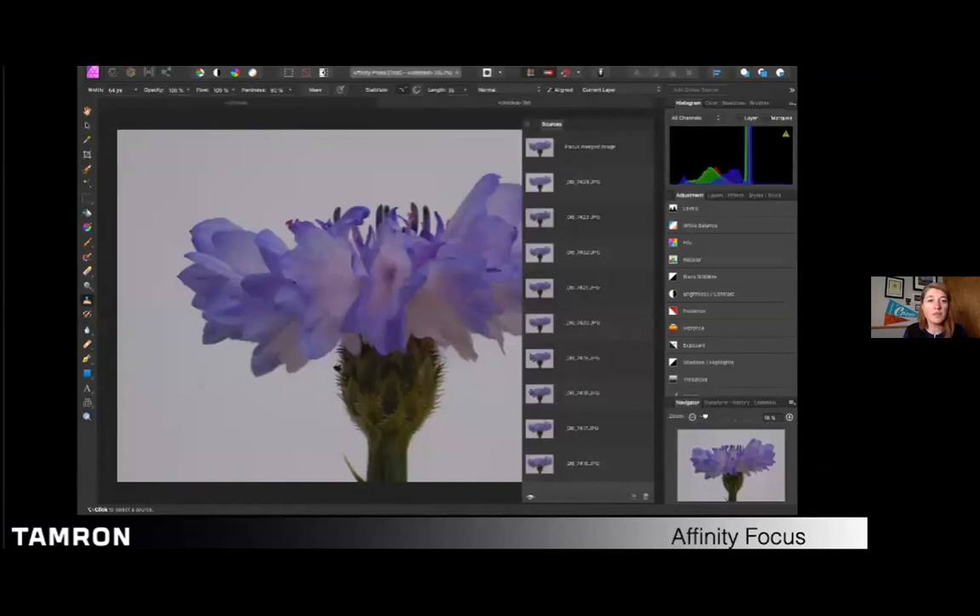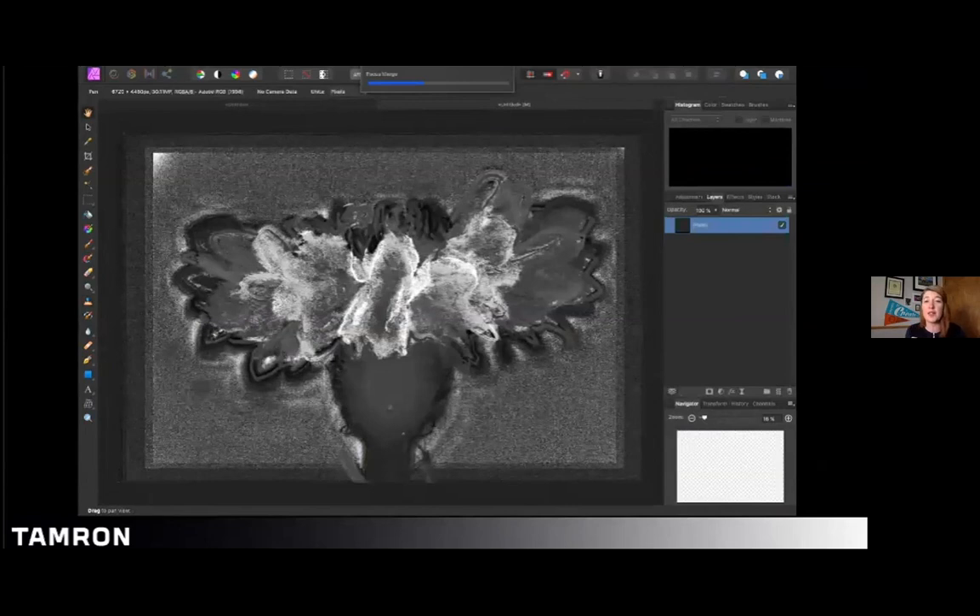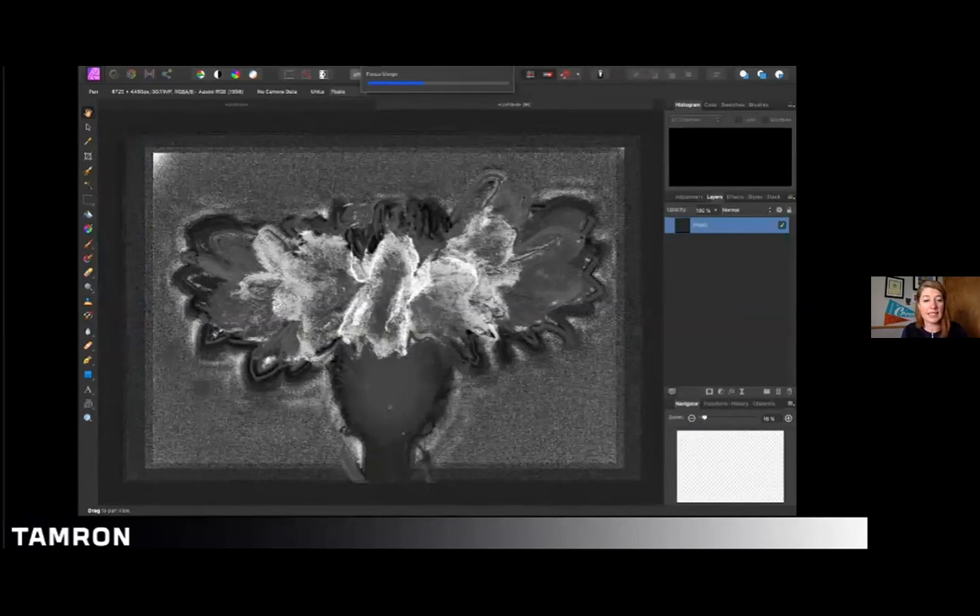In Affinity Focus you load your images, stack them, and it renders. It has a Photoshop-like feel with layers, saturation controls, masking. I loaded everything in, hit stack, and the result looks like a drawing — really fun. It has expandability for deeper control if you want it, but for basic needs it's very easy to use.